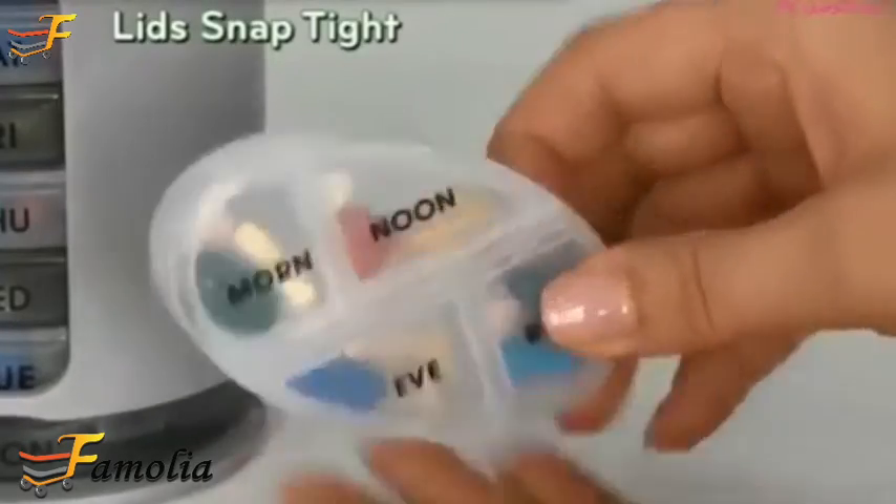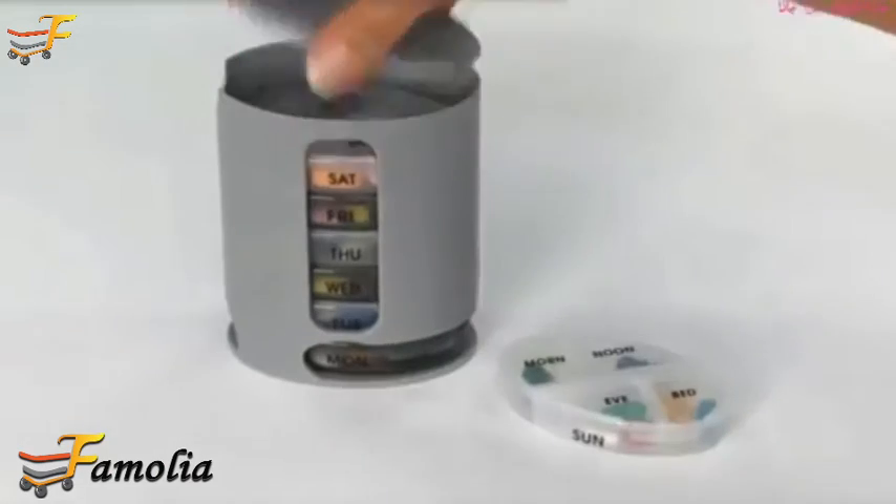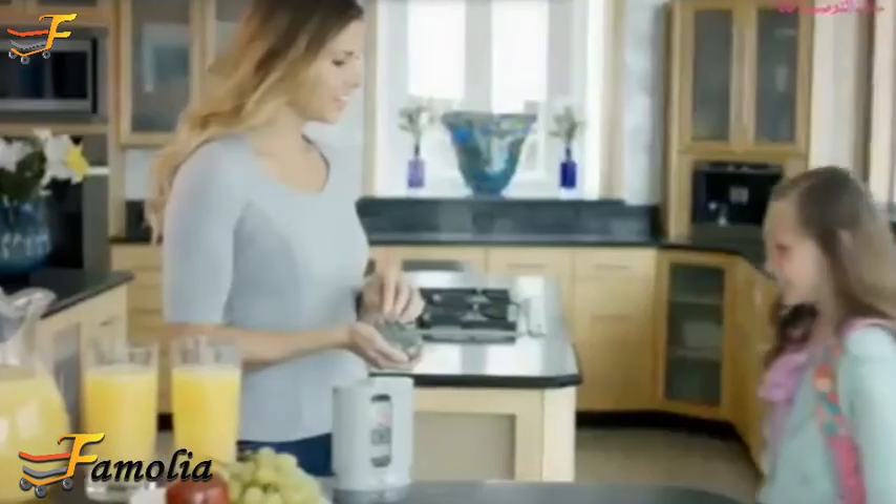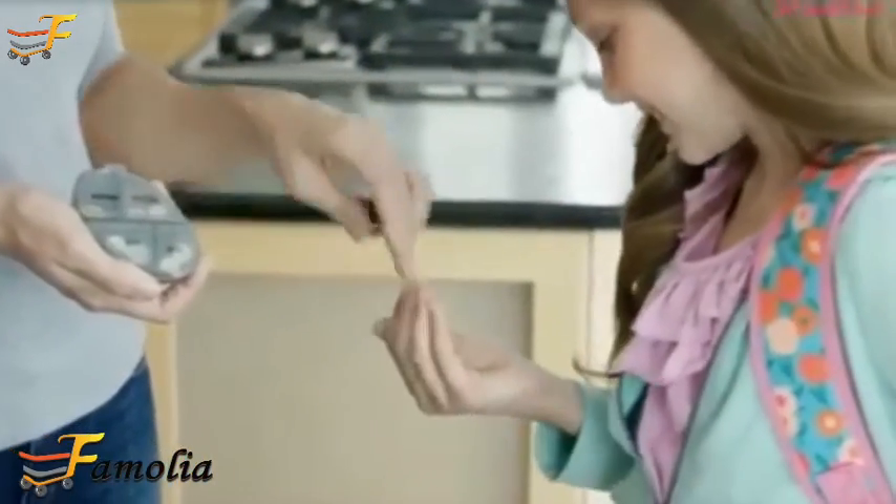Lids snap tight — no spilling — yet easy for weak hands to open. The removable cover makes it simple to refill. Perfect for the whole family; keeps kids' prescriptions on track.